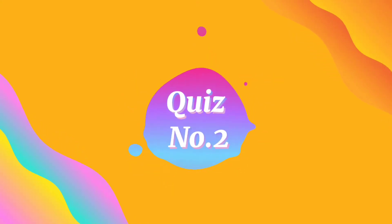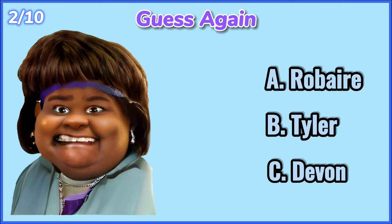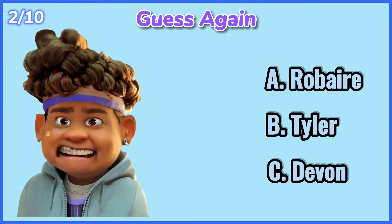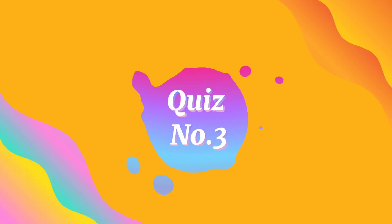Quiz number 2. Guess again. 10, 9, 8, 7, 6, 5, 4, 3, 2, 1.